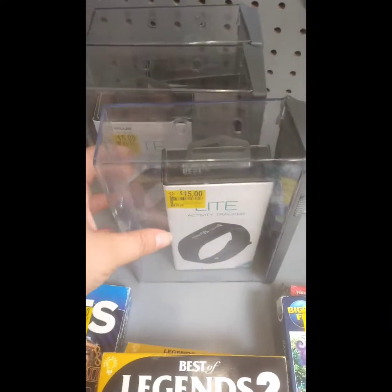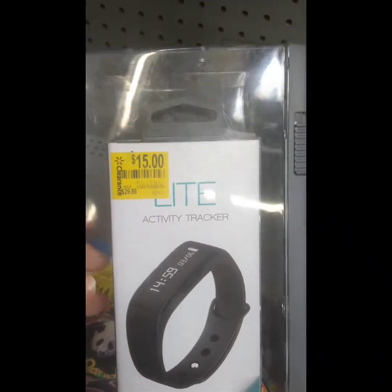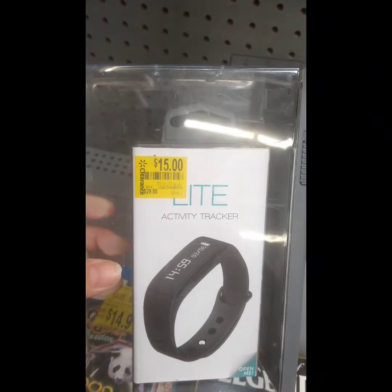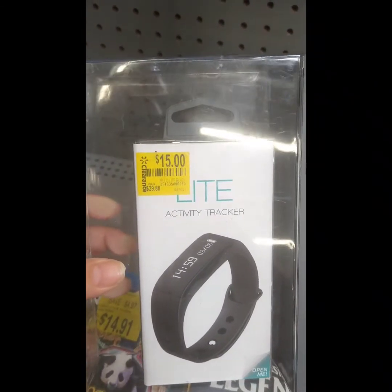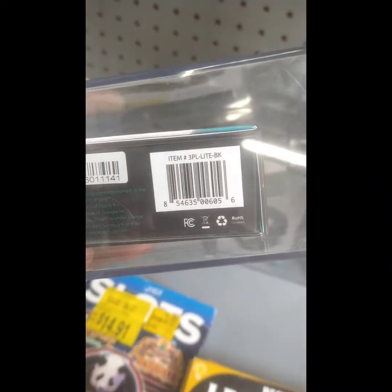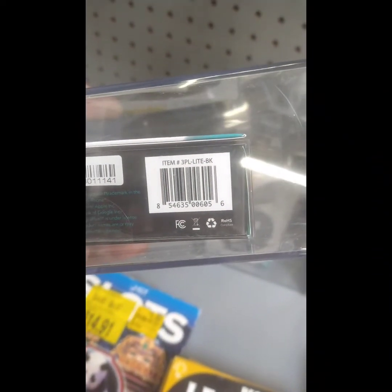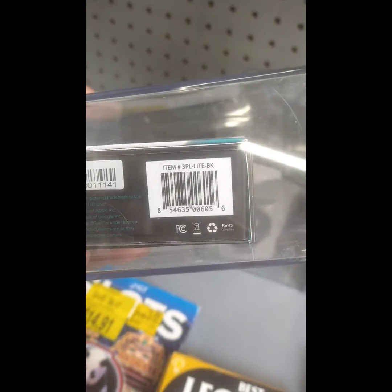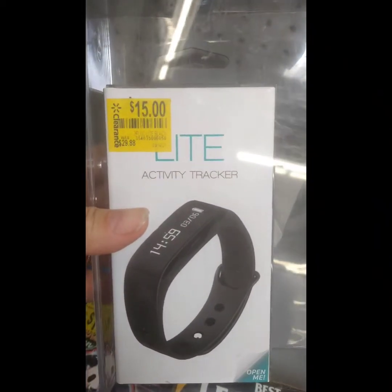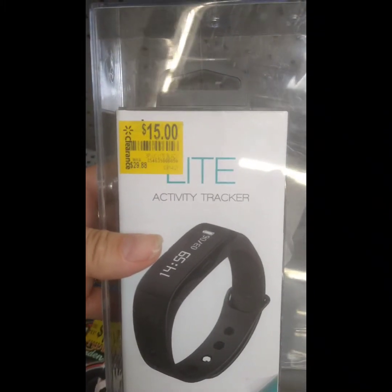I also wanted to show you guys this — they have an LTE activity tracker. It says $15, regular $28.96, on sale for eight dollars. There is the barcode if you want to check and see if you got it in your store. That's a really good deal — regular $29.88 on sale for eight dollars. Check it out, you guys.